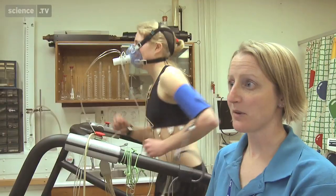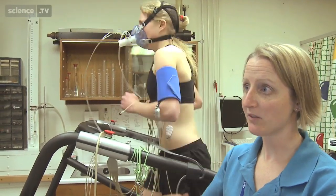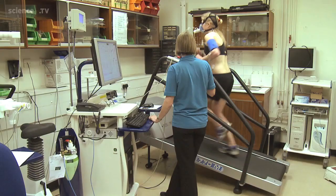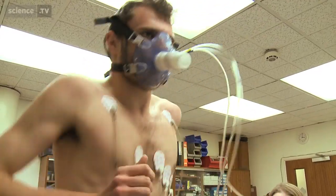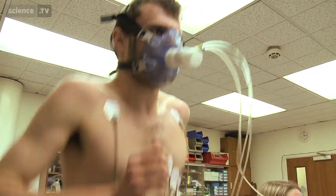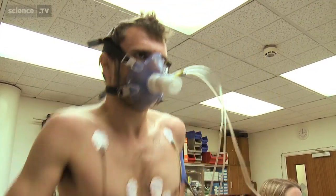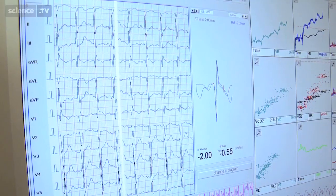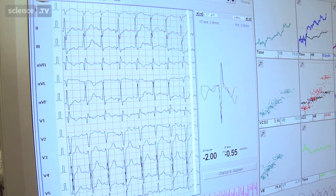Every time we make the treadmill steeper and faster, her heart rate goes up to compensate for that and the amount of oxygen she has to pump around her body also increases. Your heart rate is up to 166 beats per minute now — that's really good. And now you're breathing in and out 113 litres per minute of air. That's excellent. So just keep that going for me.